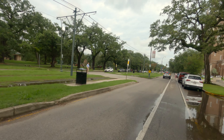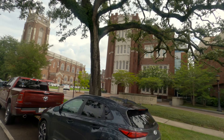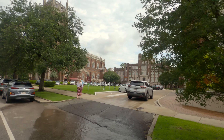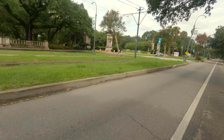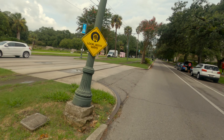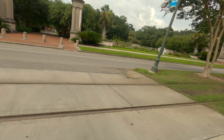Approaching Audubon Park here on the left is Loyola University New Orleans, and that's where we're going to enter the park. The park runs one way as far as I know - there's a separate lane for cyclists and a separate lane for runners, and I believe it runs counterclockwise.